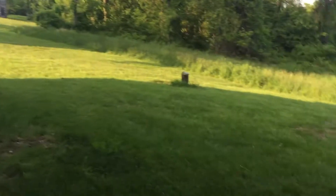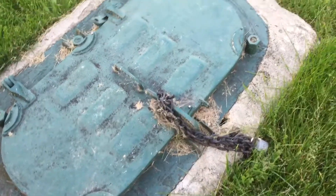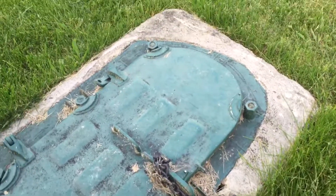Somebody busted in down there — there's a broken opening. I'm sure there's animals living in there too because they can just jump through that hole.